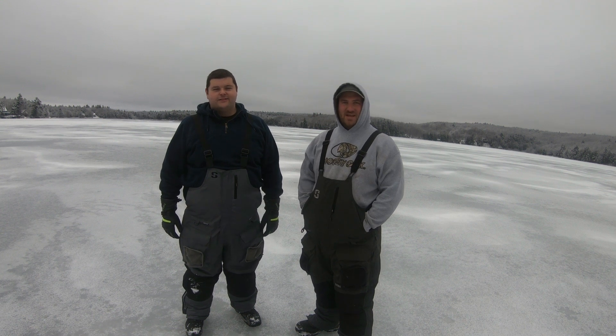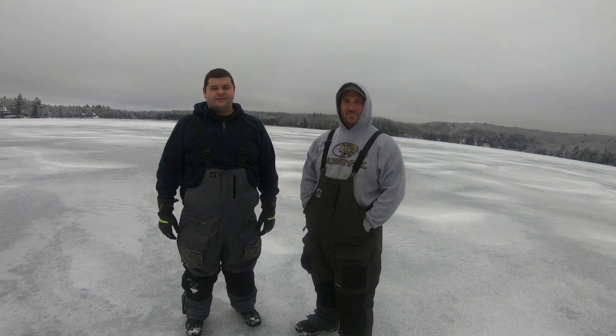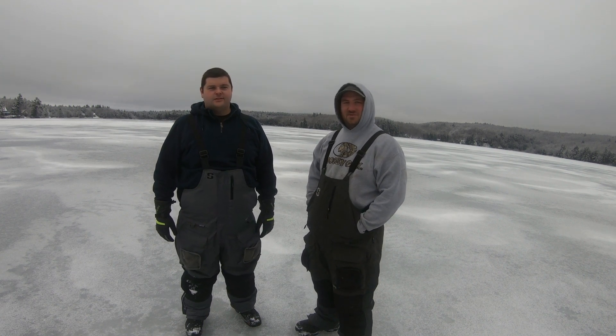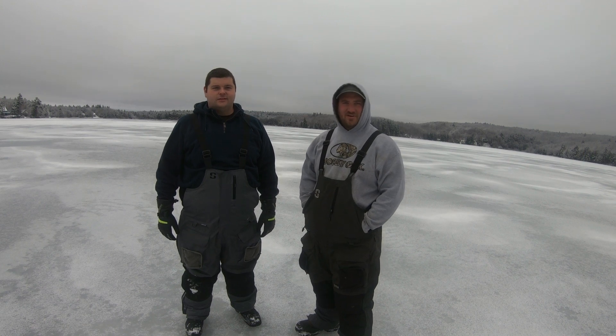Hey guys, welcome back. It's the day after Christmas. We're here today on a pond. It's pretty cold up here. It's one of the mountain ponds, so we got six inches of ice. Stay tuned. I think we're going to catch some fish and test out some of our Christmas gear.